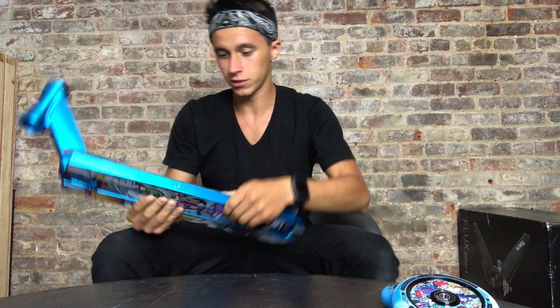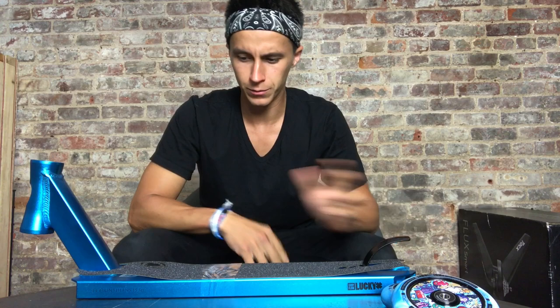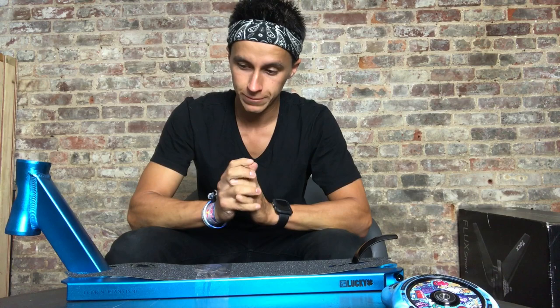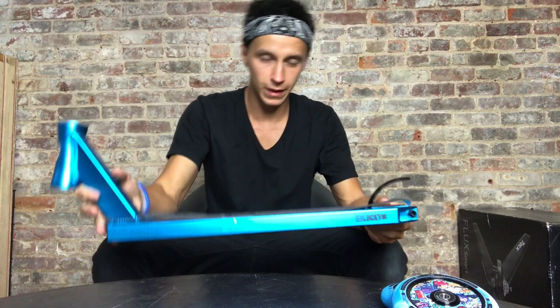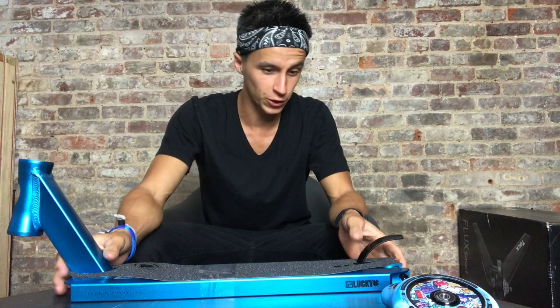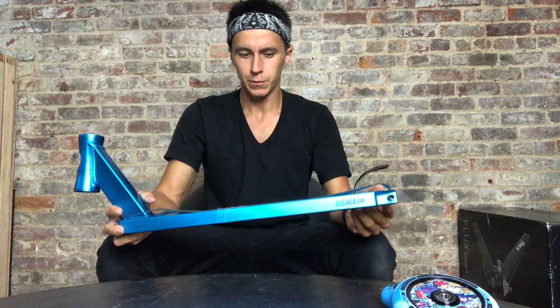Let's get to the specs so you can see if the deck suits your riding capabilities. The deck comes with an 82.5 head tube angle, which is a good angle — in between really steep and standard. It's great for tricks, which makes sense since Cody's always doing crazy stuff. For deck size, it's 4.25 wide by 19.5 long, so slightly thinner than the Tanner Fox deck. Cody specifically chose these sizes for his style of tricks.